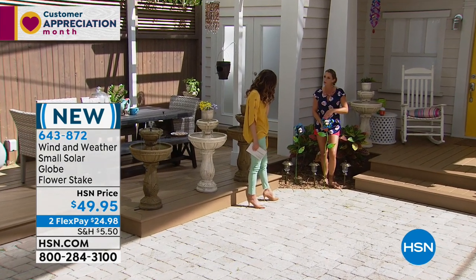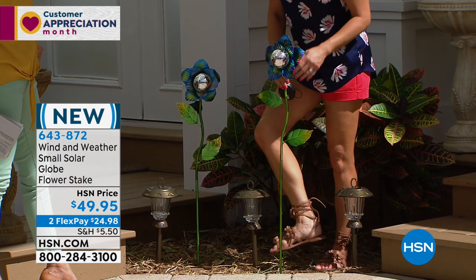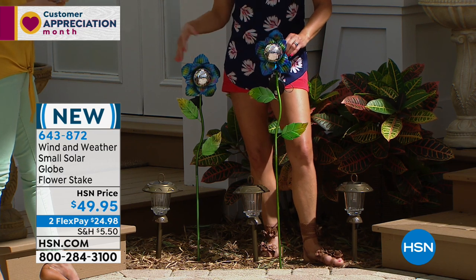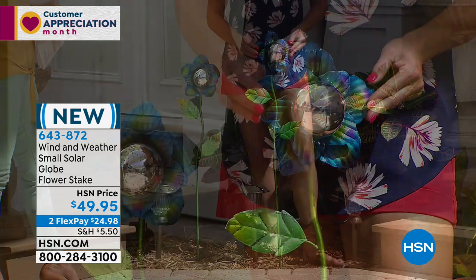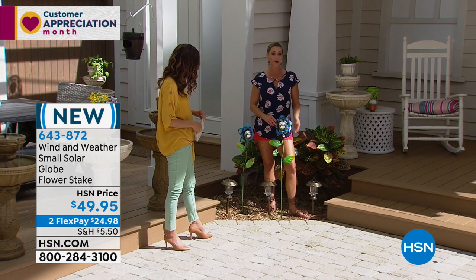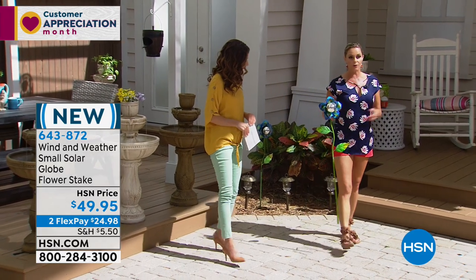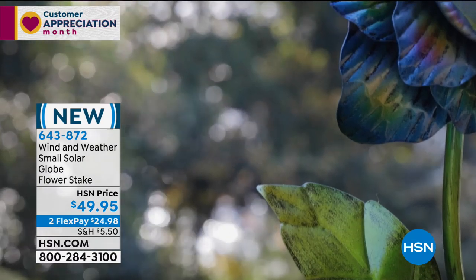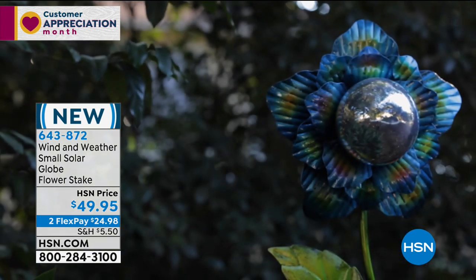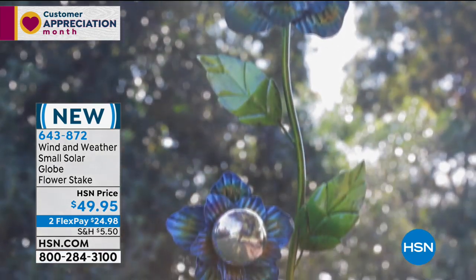Installation is easy — you just pop it right down into the ground. It has a really nice height of about 3 feet and will still catch your eye when you're walking. I grew up with Wind and Weather and their catalogs, going to the nursery with my parents to pick out flowers. They never had what Wind and Weather had. When we found out Wind and Weather was coming to HSN, I was just starstruck over the brand. Over 40 years.